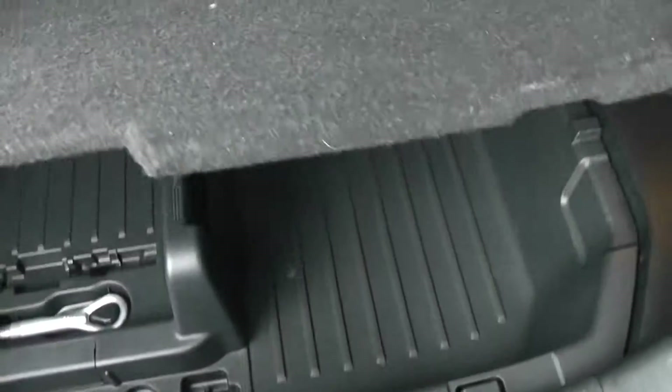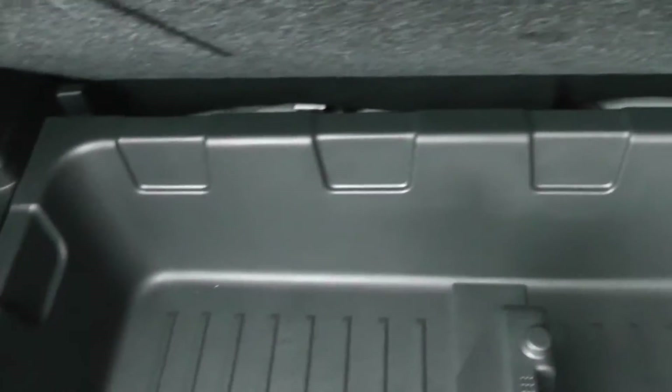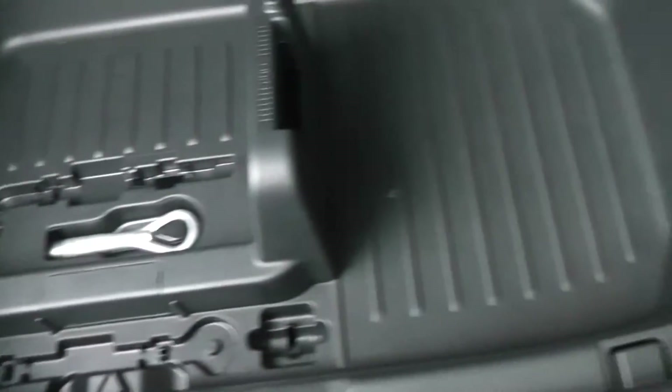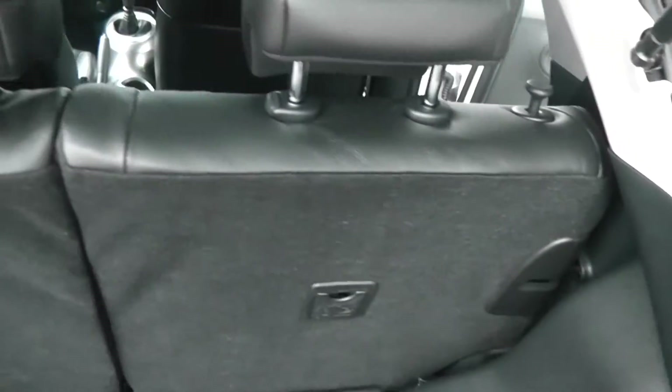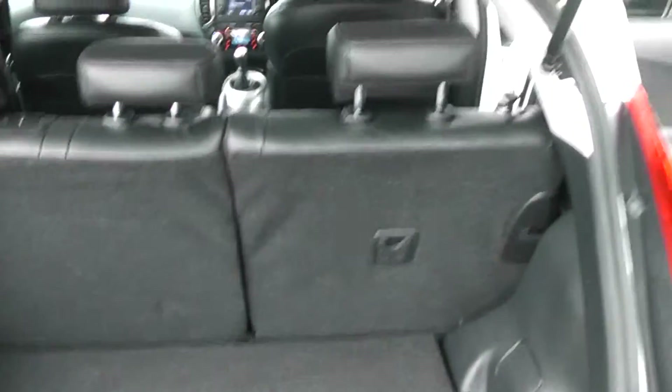Taking a look at the boot, it's a reasonable size and set on two different levels. It has a hard-wearing mat on top which is removable, and there's another removable hard plastic tray underneath, giving you lots of different storage solutions. The rear seats have a 60/40 split and fold down flat for extra space, and there's a parcel shelf attached to the tailgate itself.